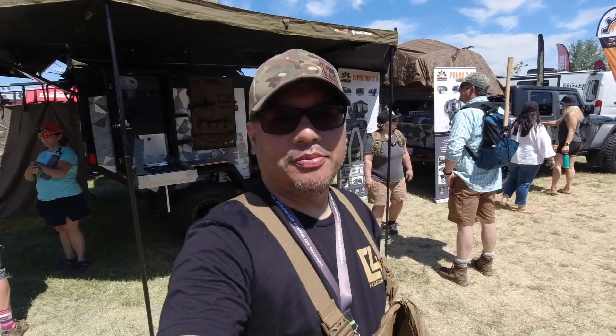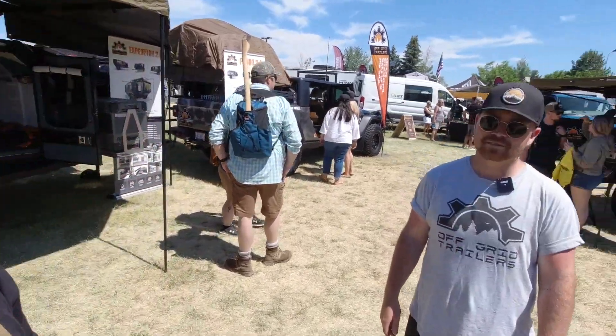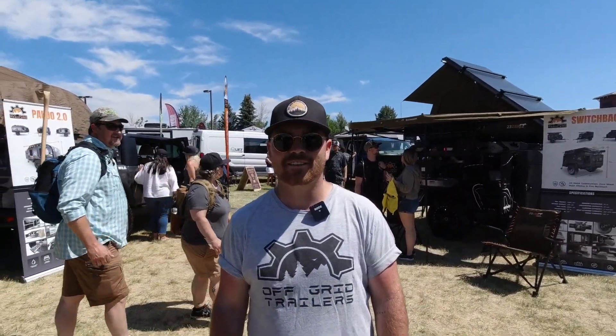Welcome back to the channel. I'm at Overland Expo Pacific Northwest at Off-Grid Trailers. Introduce yourself to the world and tell us what you got. I am Corey, the marketing manager with Off-Grid Trailers, and today we're going to talk about the Expedition 2.0 and some changes since your last video at SEMA in 2019.